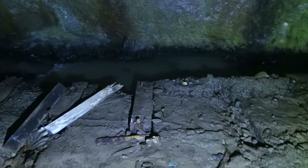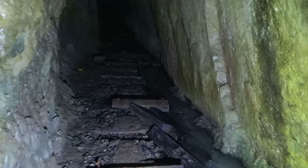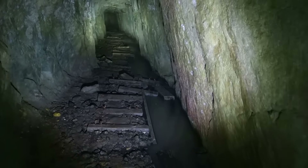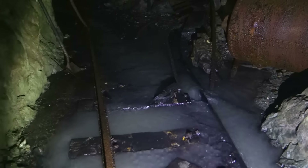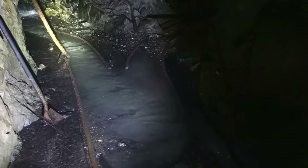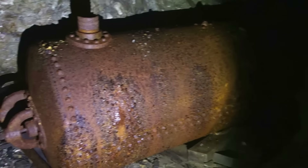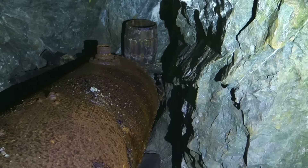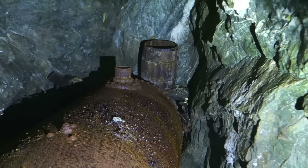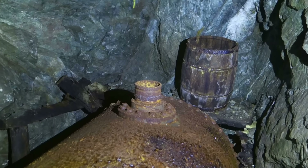Meanwhile, we've got the adit running off this direction — so we'll head this way and see what fresh torments await us. We've got another junction here. You can see the rails take off to the left and to the right. A large tank right here. Got that wooden barrel back there — that's really cool to see. I'm actually amazed that's still intact in this mine, given how wet it is back here.